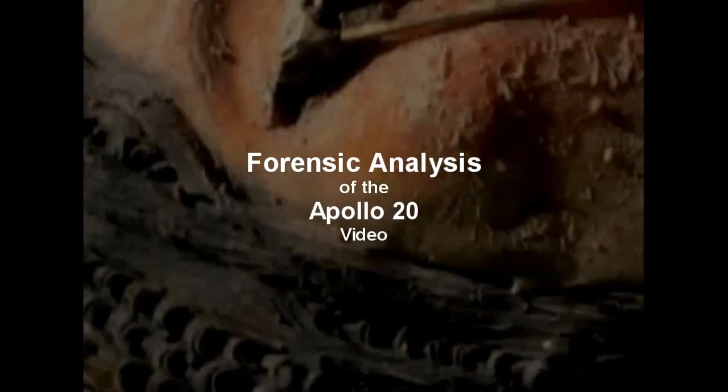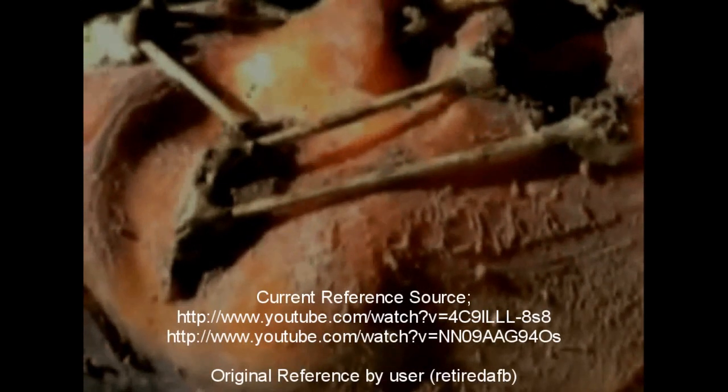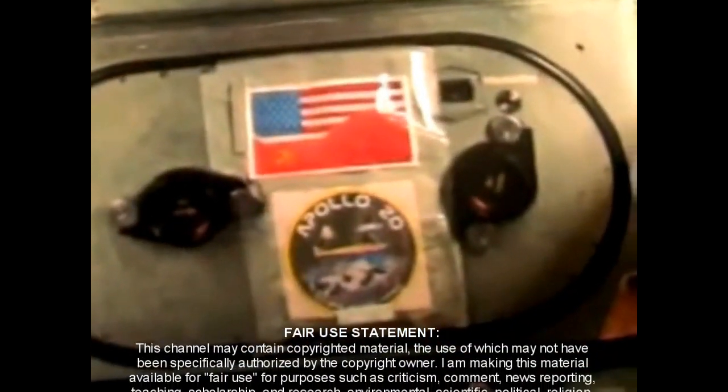The Apollo 20 videos. This is a forensic analysis of the Apollo 20 videos as seen on YouTube. We will be exploring the facts and speculation of this video in an attempt to verify its validity and origin. We will be seeing clips from the original videos, which shouldn't constitute any copyright infringement unless somebody like NASA is willing to come forward and claim that they own this video. So this clearly falls under the fair use statement.